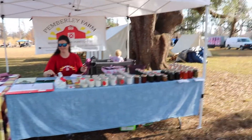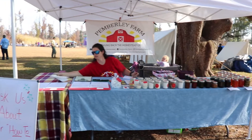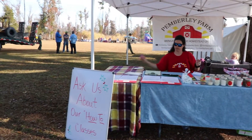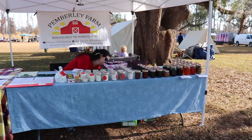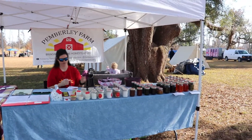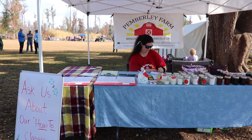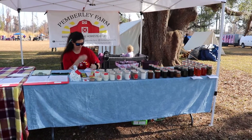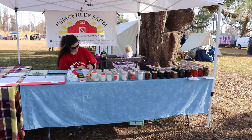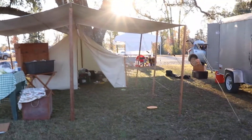Here we are on the modern side — Ashley is set up with our Pemberley Farm products, minus a few today. Our old-timey setup is behind her and she's facing the parking lot so people will pass her as they come in.